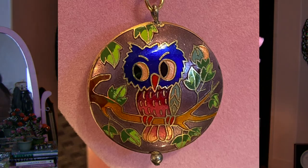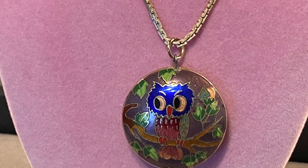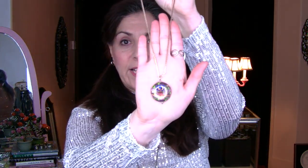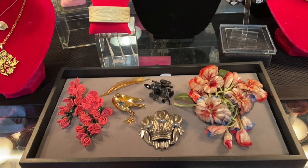Number fourteen is from the 1970s — Chinese cloisonné in perfect condition, double-sided. I have it on an old Monet foxtail or box-link chain, which keeps its curve nicely. It's a cute little owl, which was trendy in the 1970s alongside butterfly barrettes and belt buckles. I love that he has a little blue head — little blue feathers — and lots of color. Really delightful.